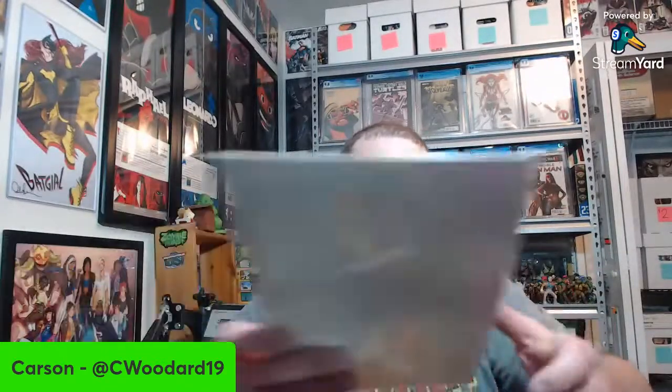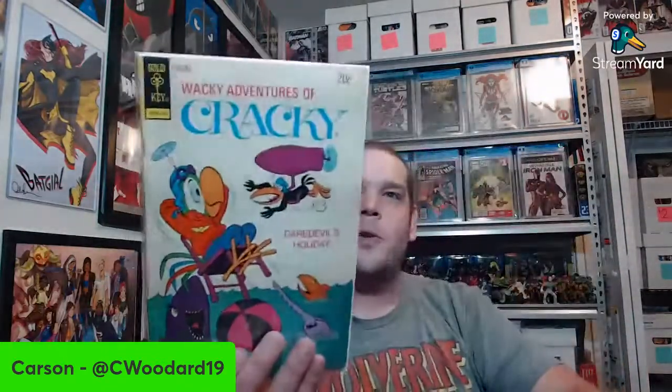More Peter Parker Spider-Man with some battle damage. Amazing 259, Spider-Man 70, and another cool-looking subscriber bag. That wraps up pile number two of box number one. Now there are a lot more cartoon Gold Keys — Wacky Adventures of Cracky, some Casper the Friendly Ghost, Walt Disney's Comics and Stories.